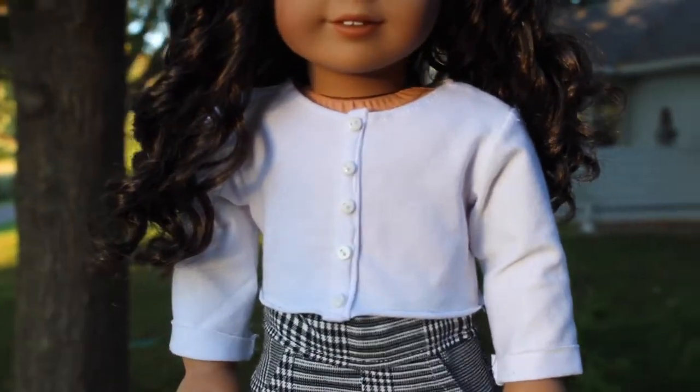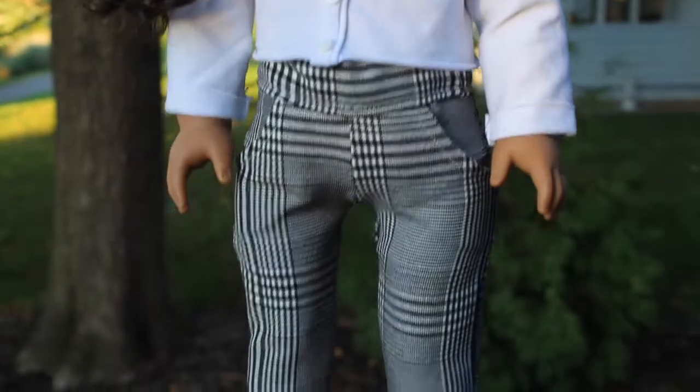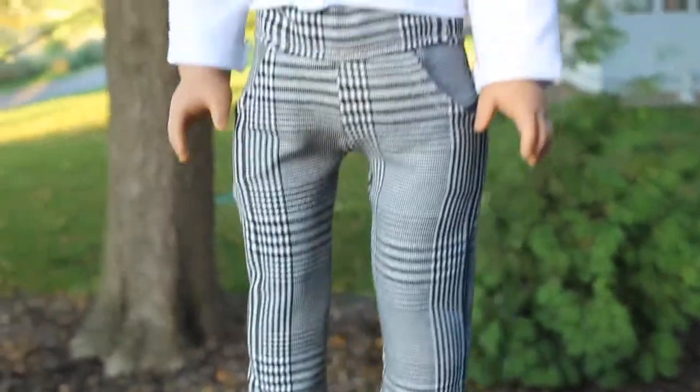Charlie is wearing this white button-down shirt that I made in a past video. She is also wearing these plaid pants that I also made.